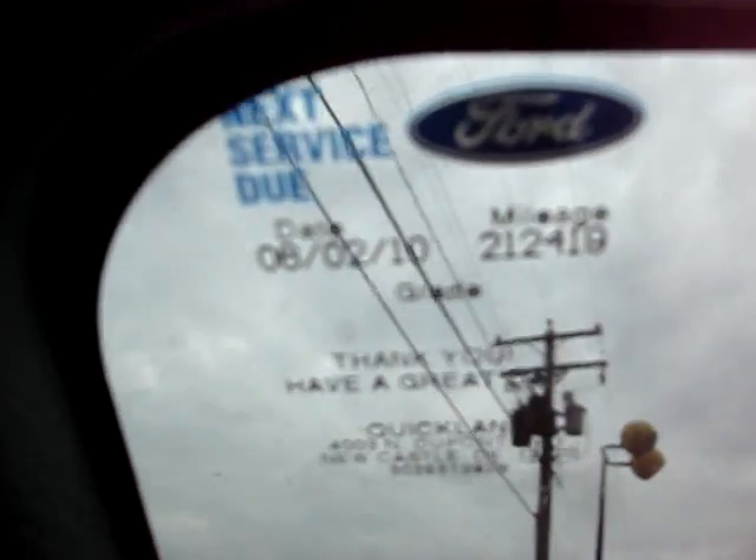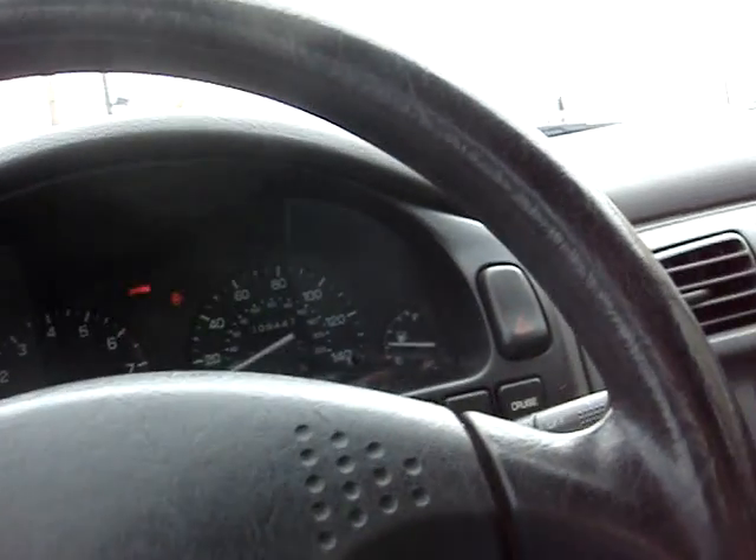Current inspection sticker right there. It's a five-speed. It's a good-looking car — good-looking red car.